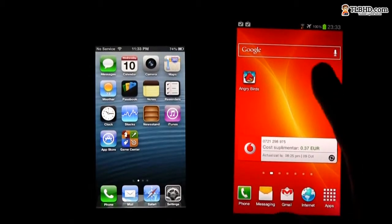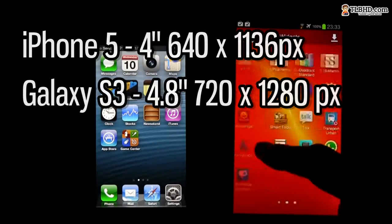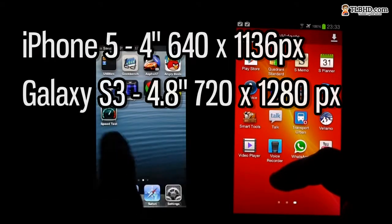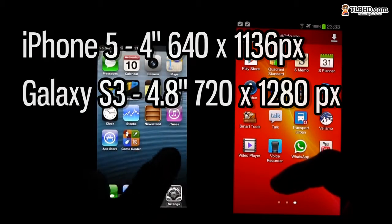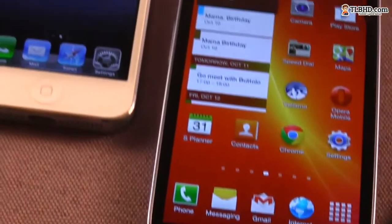Resolution-wise, the S3 sits at 720x1280 pixels, while on the iPhone you only get 640x1136 pixels. However, given the size difference, the iPhone actually has a higher pixel-per-inch density. Still, you'll hardly see any difference between the two, even when reading texts.